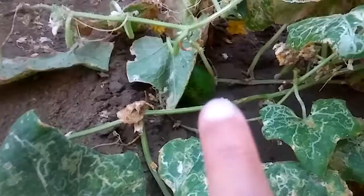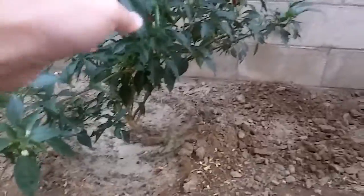Cucumbers are still doing good. The season is almost ending for cucumbers — you can see they still have cucumbers out there and they're barely growing. And of course our Thai chili is doing really good there.